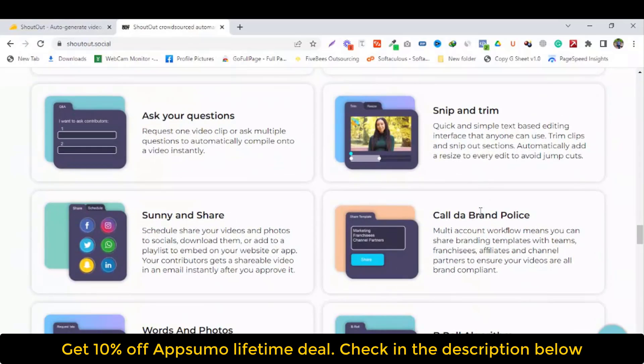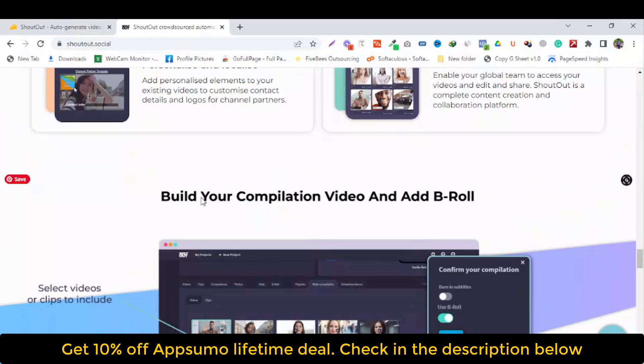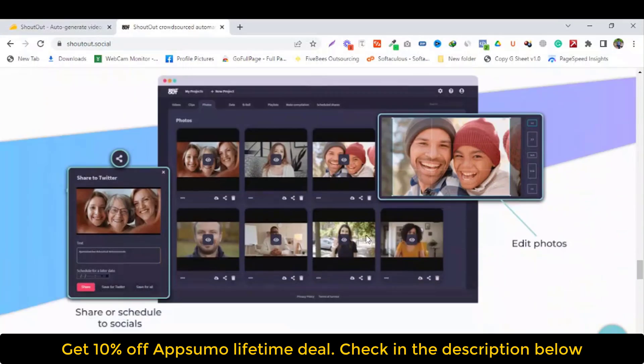Design your way. Build your complete video ads and b-rolls. Add to your playlist, download video, and share on socials.